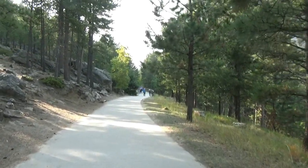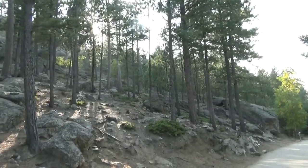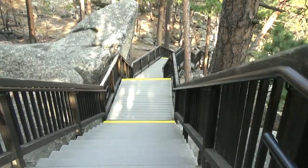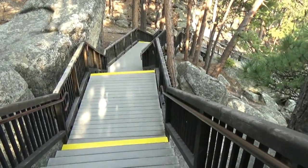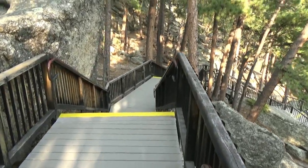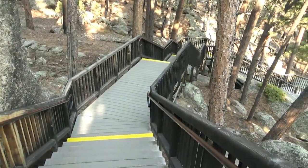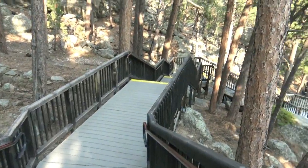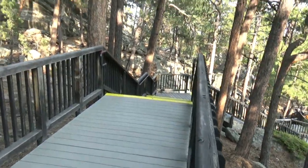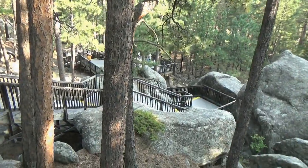Another thing we just want to mention is there is a path where you can go and get closer to the sculpture called the President's Trail, and it is ADA accessible. However, if you go to the sculptor's studio, there are stairs. It's actually a big loop — you go down that presidential path, it's one big loop. You can go to the section before the steps and go back the way you came, or you can keep going.